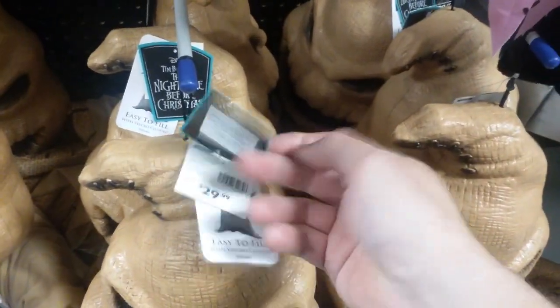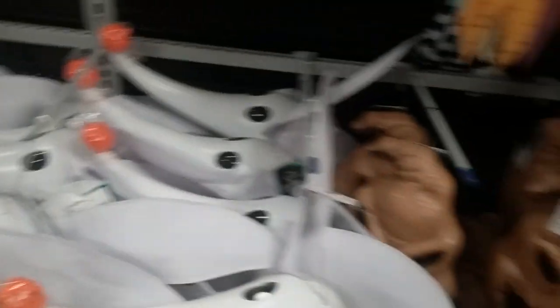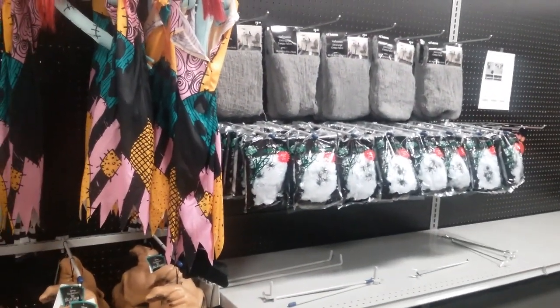How much is Oogie Boogie? He's $29. They got Sally's — she's probably $29 as well. Zero is $19, with the little pumpkin nose. I think this aisle is about done — they're still clearing and making the shelves for more. Let's go to the other aisle.